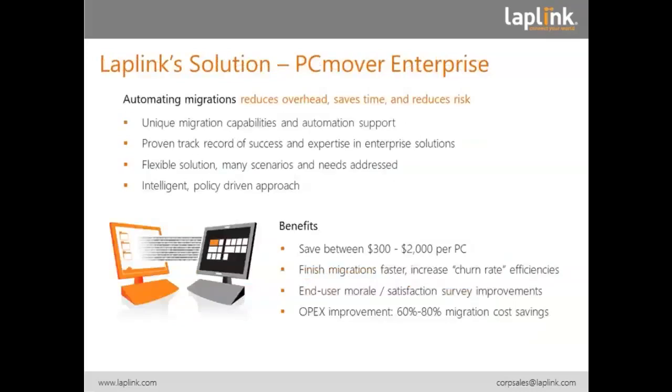Laplink has been over 37 years in business. For many years, we have dealt with file transfer, with migration, with remote control — all these utilities that make life on a Windows PC easier. We actually started with DOS PCs, but then the migration was very easy. Today, it is very complex, and we have automated this. With our PC Mover Enterprise, we have a unique application that automates the transfer of application data and settings from an old PC to a new PC, or even to upgrade an existing PC. We have a proven track record with a lot of Fortune 1000 companies, government, local government, universities, and school districts, so we understand many different scenarios and situations.